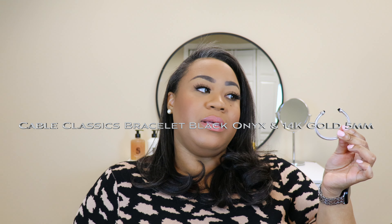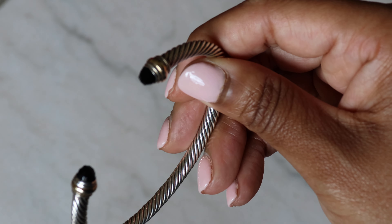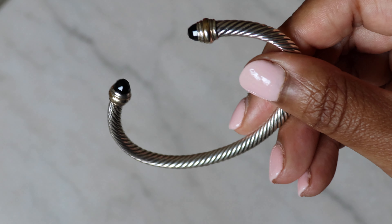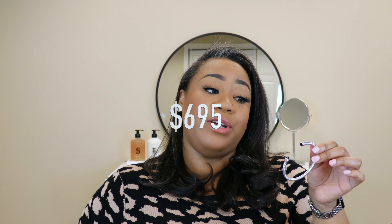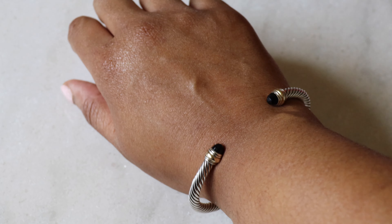My third piece — back to the Cable Classics collection. This is a five millimeter gold and onyx bracelet from the women's collection in size medium. It has gold around the end of the bracelet, and the gemstone is onyx because I love wearing black. I wanted something that would pair nicely with my stack, be a little discreet, but also feature my favorite color. This is the only bracelet in my stack that has gold tone — it's wrapped around the base where the gemstone sits, so it's very minimal.